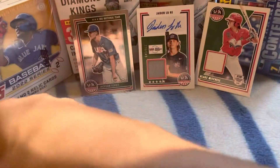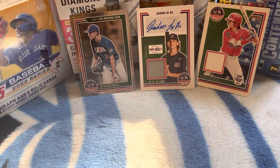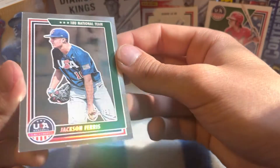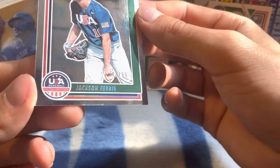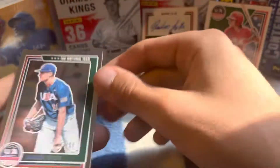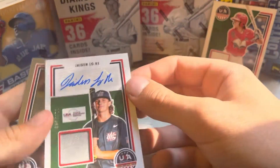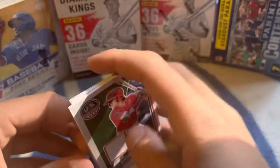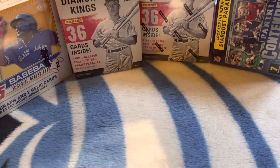So pretty good box, hopefully I got the four base cards I needed out of it. I did pull my first silver or platinum numbered card, 33 of 99. Here's our autograph, 326 of 349, and our jersey patch. If you enjoyed the video, please like and subscribe and I'll catch you in the next one.